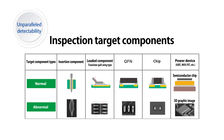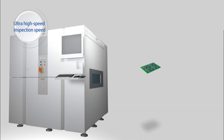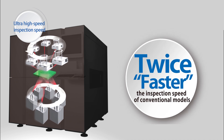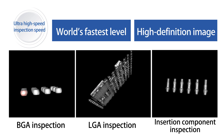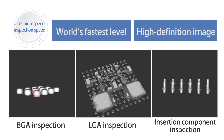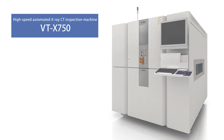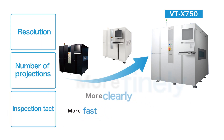Inspection target components have been further expanding. The second major feature is unparalleled inspection speed. Newly designed ultra-high-speed imaging technology is incorporated, and by combining OMRON's own automatic inspection know-how accumulated to date, it has realized an inspection speed more than twice as fast as conventional models, which were already fastest in the world. For example, it takes only 21 seconds to complete a CT inspection on both surfaces of the board at a time, even with BGA and insertion components mounted, producing high-definition images.